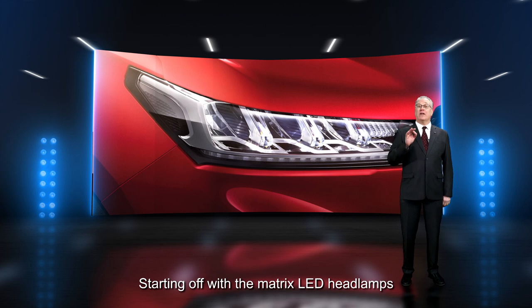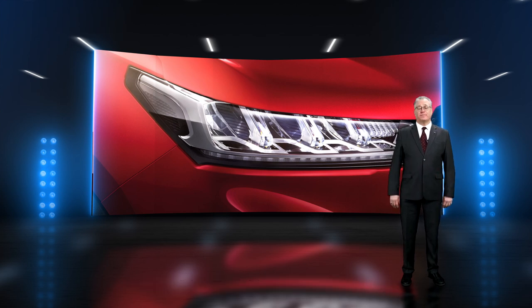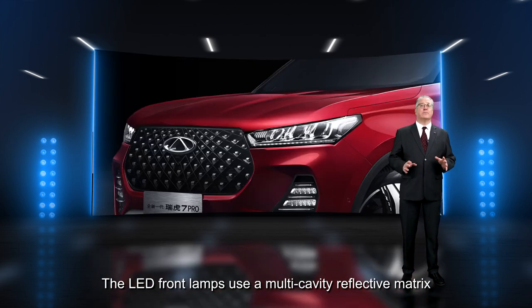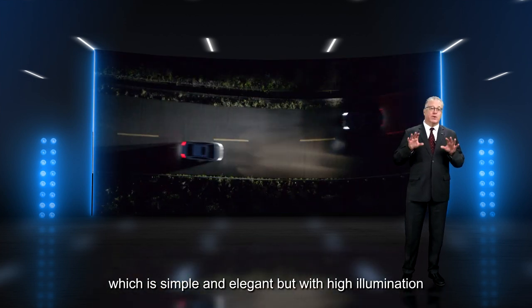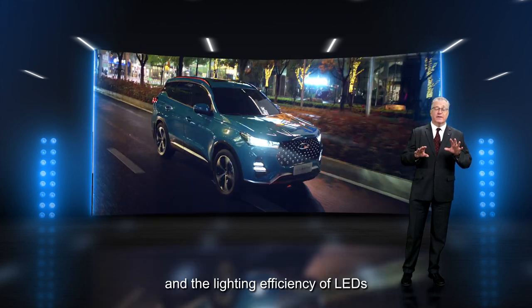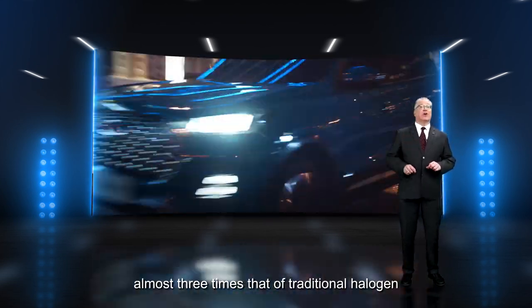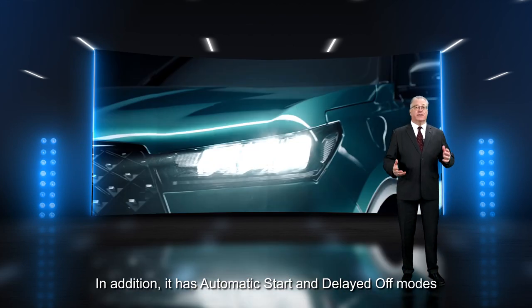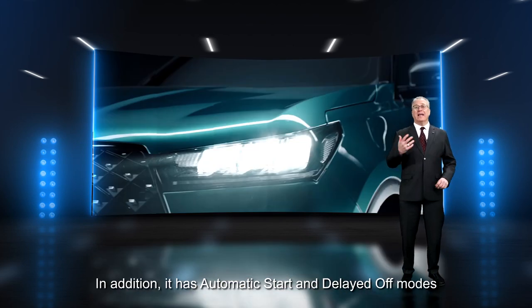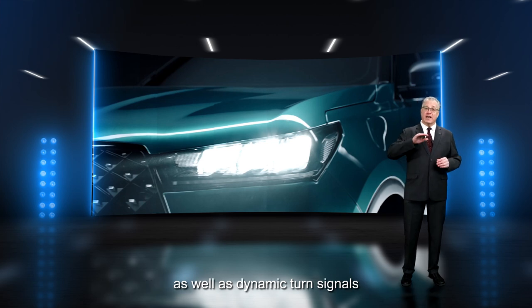Starting off with the Matrix LED headlamps. The LED front lamps use a multi-cavity reflective matrix which is simple and elegant but with high illumination. The lighting efficiency of LED is almost three times that of traditional halogen. In addition, it has automatic start and delayed off modes as well as dynamic turn signals.